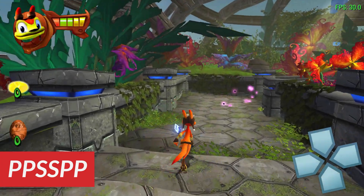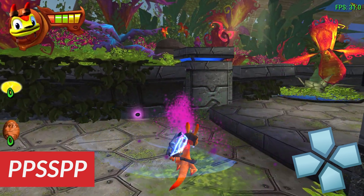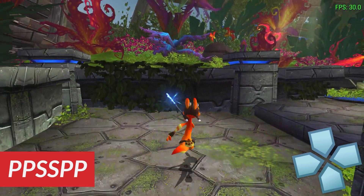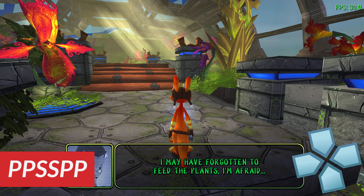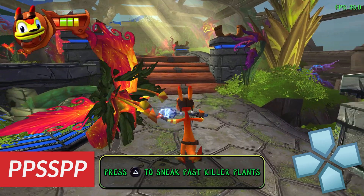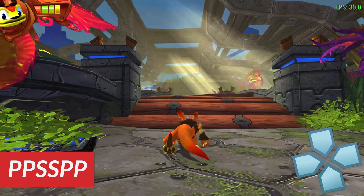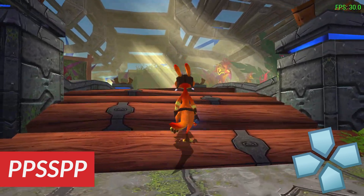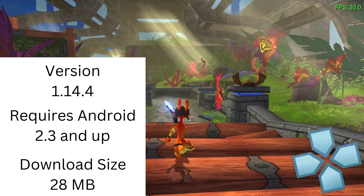My third pick is PPSSPP, the PlayStation Portable emulator, free to download on the Play Store. The emulator looks really good, as do your games when you upscale them. You can save and load states, fast forward, and use a controller. This emulator does require a pretty powerful phone or tablet to get the best graphics and frames, and lower-end phones will have some issues.